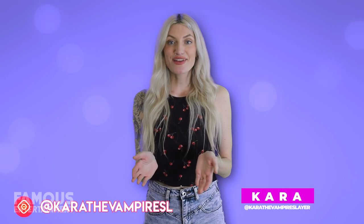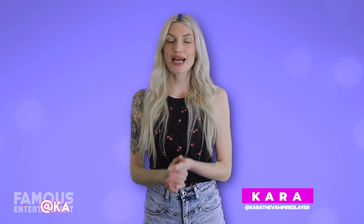Don't forget to like, subscribe, and follow on Instagram. I'm Carrie the Vampire Slayer, and if you'd like to check out another tour before you log off, stay tuned because next up we'll check out where Paula Deen calls home.